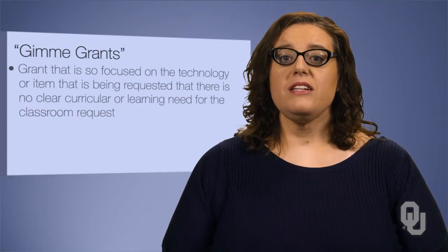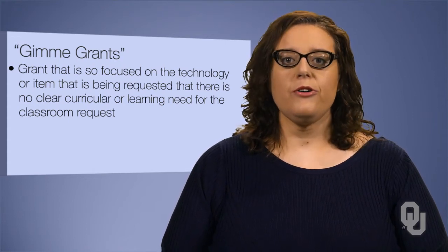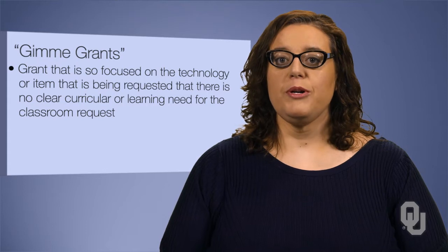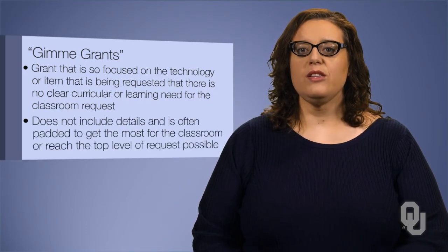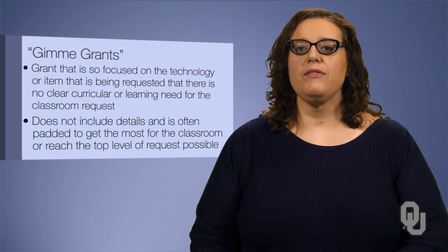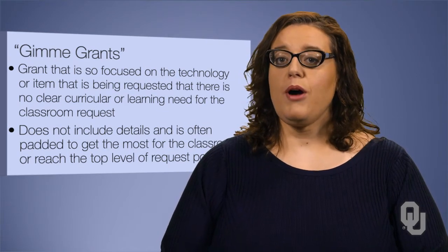Don't we often teach children that 'Gimme Gimme never gets' when we're teaching them manners? It's an important lesson for many when they're writing classroom grants too. One of the biggest problems that I see with grants for the classroom is what I call the Gimme Grants. This is a grant that is so focused on the technology or item being requested that there is no clear curricular or learning need for the classroom request. The grant does not include details and is often padded to get the most for the classroom or reach the top level of request possible. I hear from grant funders that this is an especially big problem with iPads.